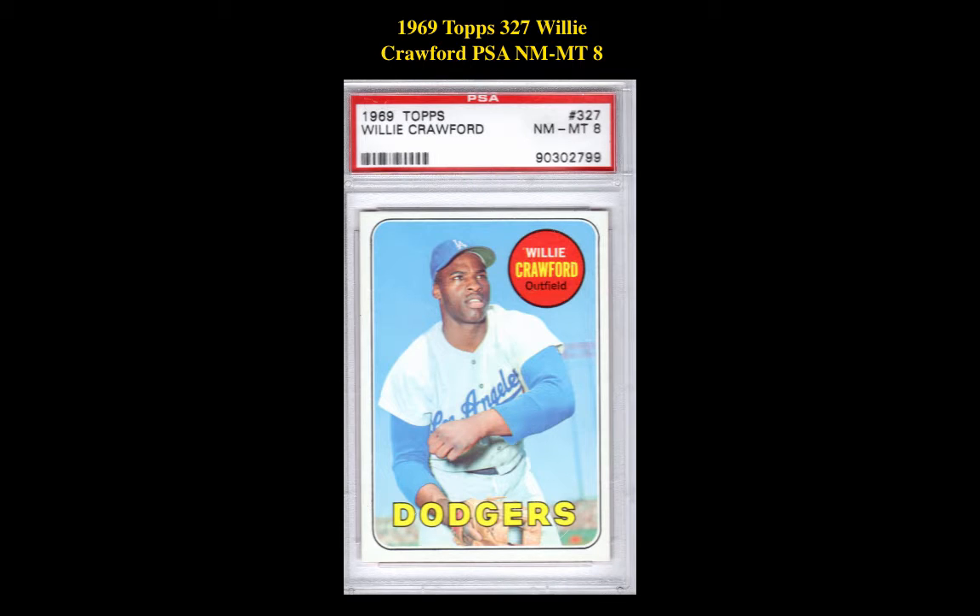The final card is a 1969 Topps 327 Willie Crawford PSA Near Mint 8, currently for sale at $12. For cards in this video or other cards you may be interested in, please visit CollectorsCorner.com.